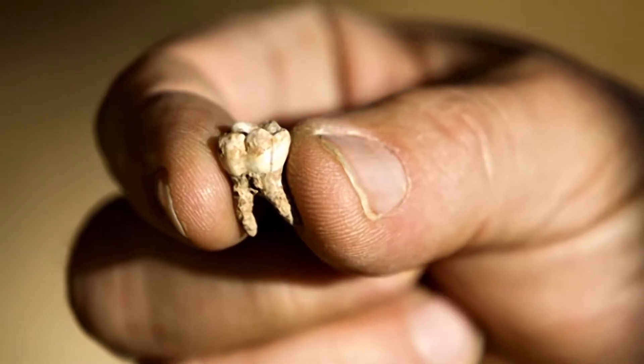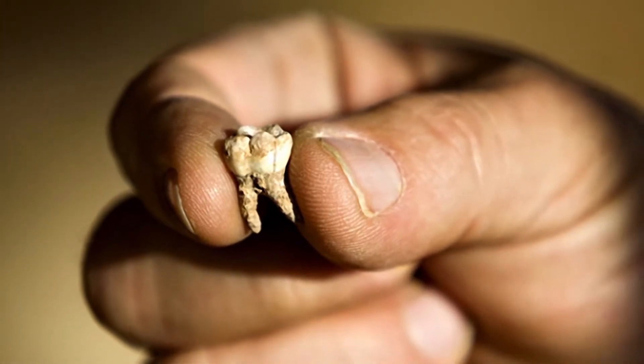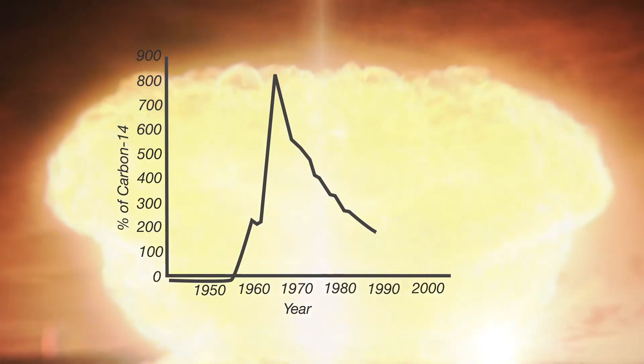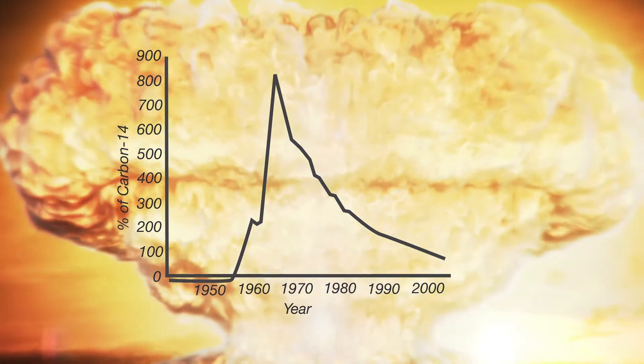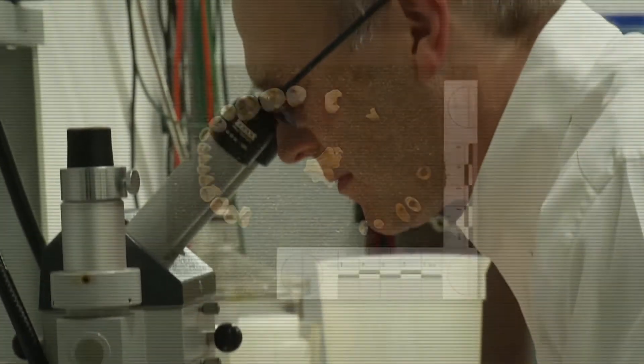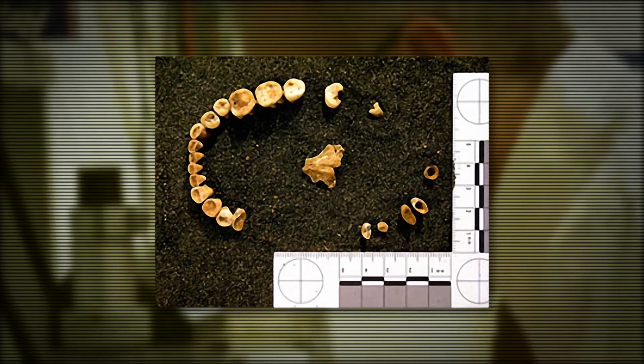He does it by testing the amount of carbon-14 in the victim's tooth. Levels of carbon-14 doubled in the atmosphere during the above-ground nuclear testing through the early 60s. Now, scientists can match the amount of C-14 in a tooth to your birth year on the chart.